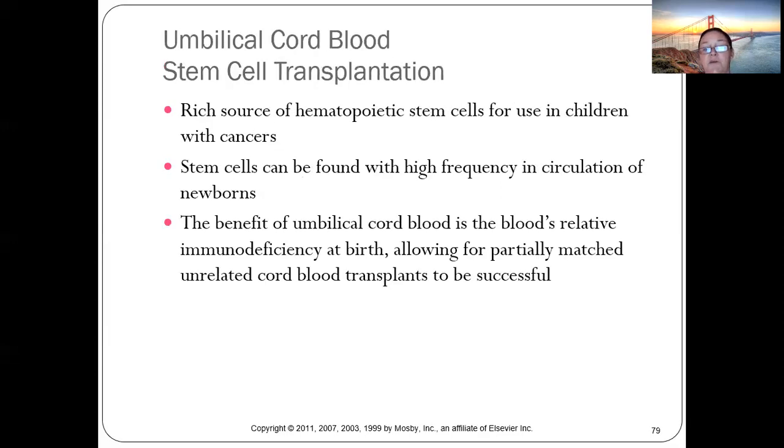Stem cells are critically important. Umbilical cords contain approximately 200,000 to 300,000 stem cells, whereas bone marrow may only have around 1,000. Umbilical cords are an incredibly rich source of stem cells found in high frequency in newborn circulation.